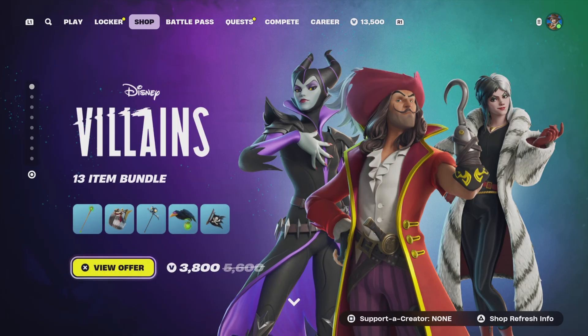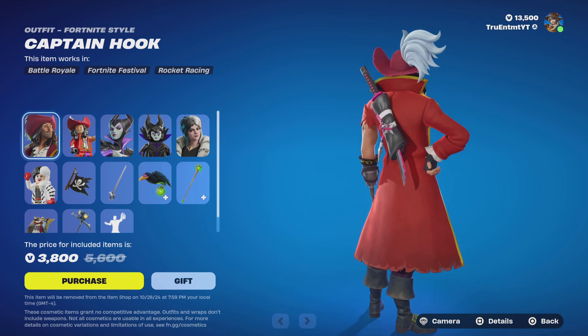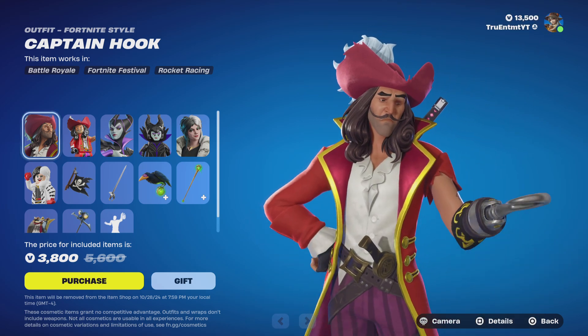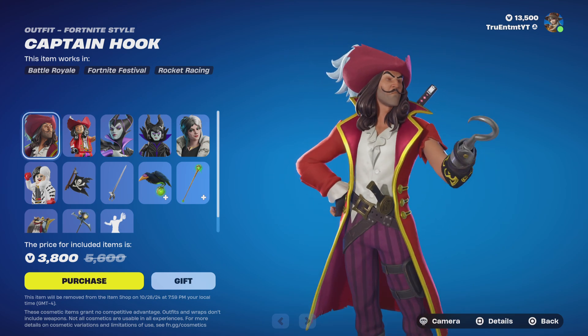Disney Villains are here! There's a 3,800 V-bucks bundle with 13 items. Let's see what we got. We got Captain Hook — no edit styles, okay okay okay.